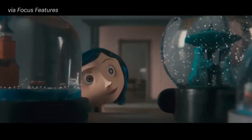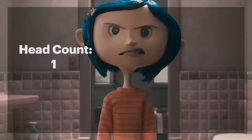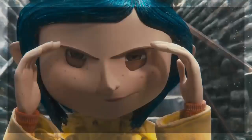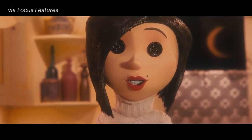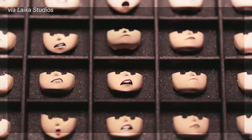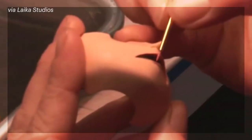But it was Laika's first feature film, Coraline, that catapulted this classic animation technique into the 21st century. By digitally sculpting each replacement head and then 3D printing them, animators were now able to create huge libraries of facial expressions for each character, resulting in subtle yet groundbreaking animated performances. 20,000 heads were printed by layering liquid glue and a bed of white powder, and each head was then hand-painted to add color.